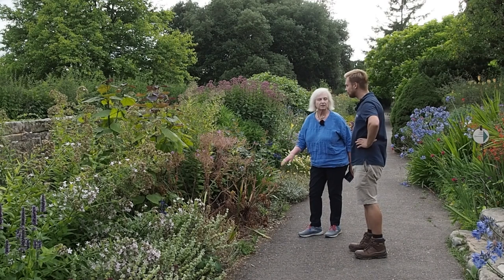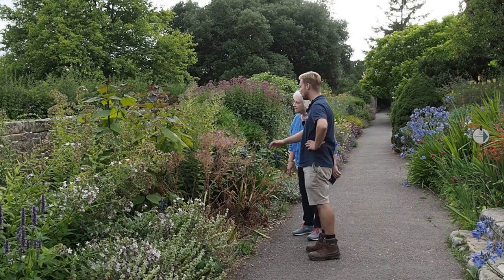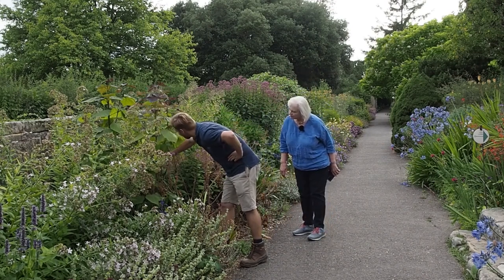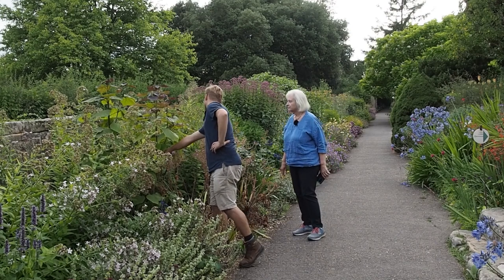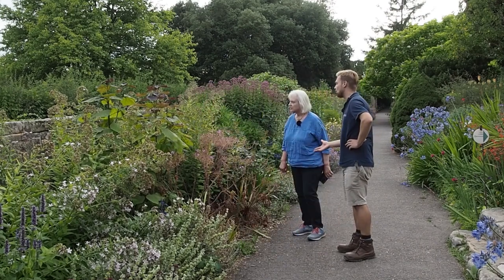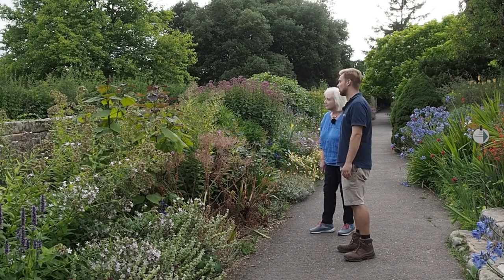Would coppicing take it right down to the ground? It depends on what height you want. We're looking for something around this height, so we'd probably cut back a good third to a half off. It's a great addition to a border — you wouldn't really think it was a shrub, it looks almost perennial-like, just a slightly different addition.